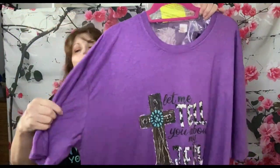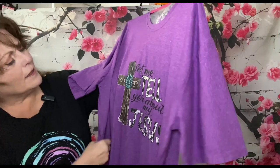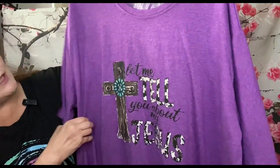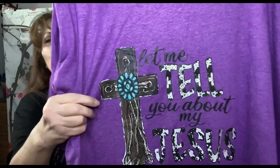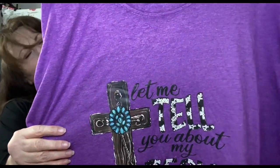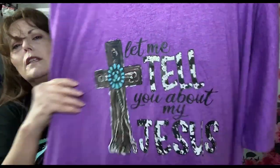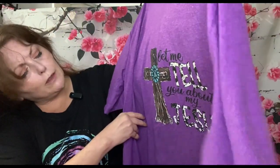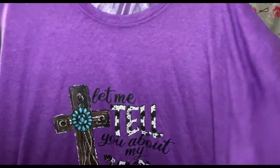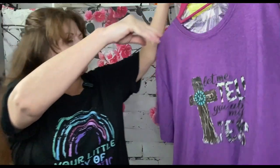This one is $6.64 and it is 100% polyester. It says 'Let me tell you about my Jesus,' and it's got a really pretty wooden cross with turquoise stones and cow print on the words 'tell' and 'Jesus.' I thought my mom would love that to wear to her rosary group.